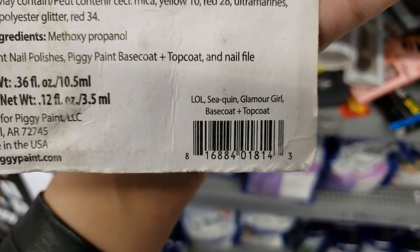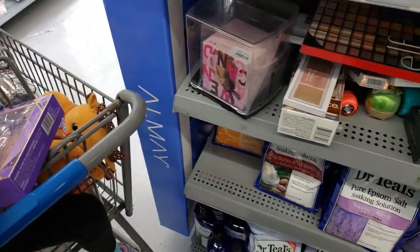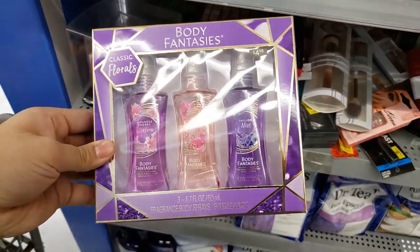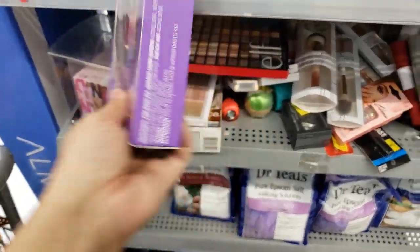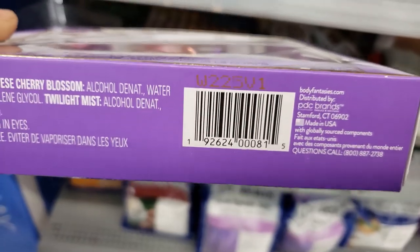In the clearance section in perfume and makeup, we found Piggy Paint nail polish — originally $8.47, on clearance for $4.50. This is really good nail polish for kids — it's water-based. I love buying these but they're expensive, so this is a good deal. There's also fragrances body sprays — it was $4.98, 50% off, so about $2.50.